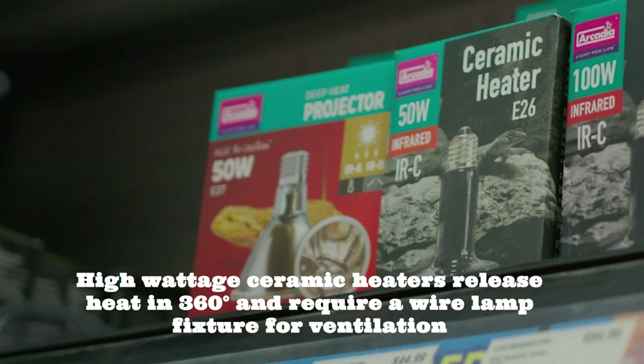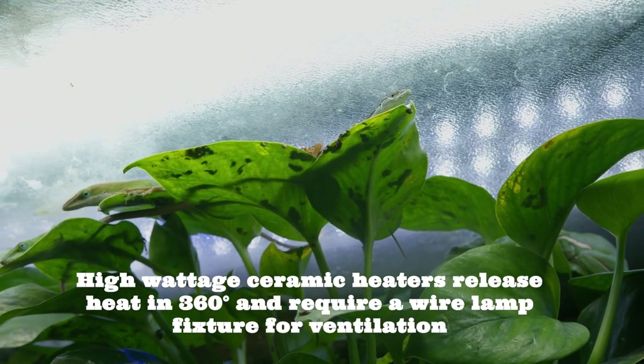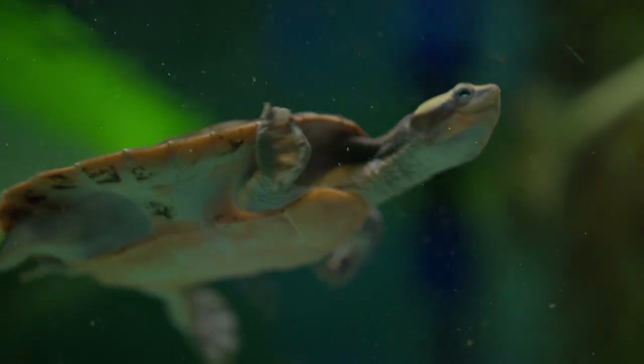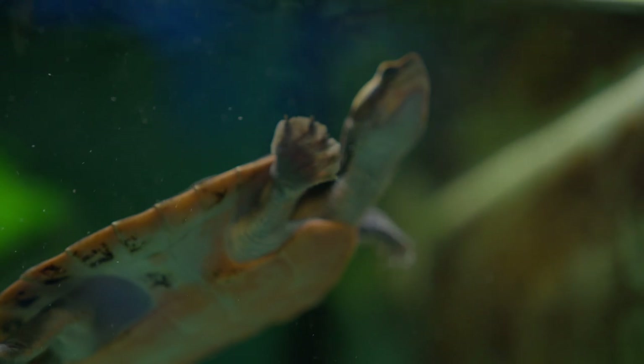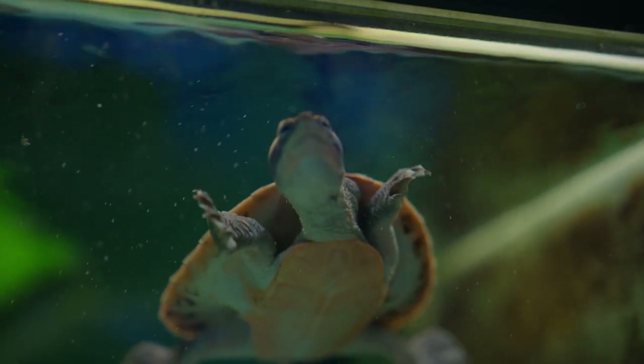Deep heat projectors serve a similar purpose to ceramic heat emitters, but while ceramic heat emitters produce infrared C heat, deep heat projectors produce both infrared A and infrared B for deep tissue and muscle heating under the reptile's skin. Ceramic heat emitters heat the air more efficiently, while deep heat projectors are better at heating the ground.